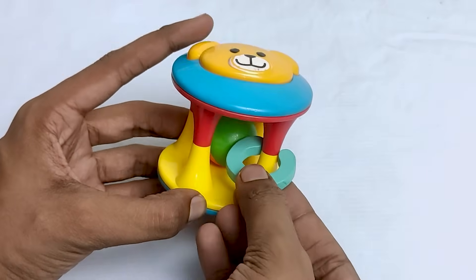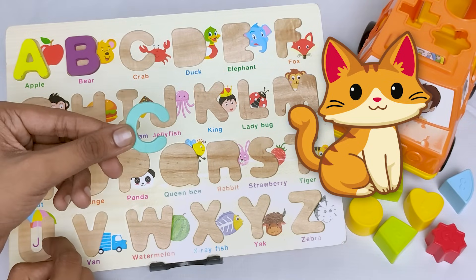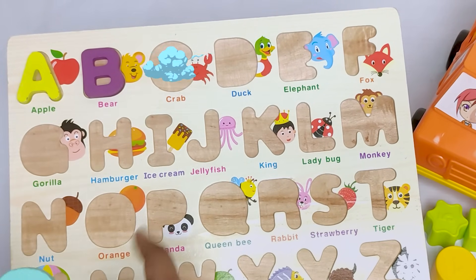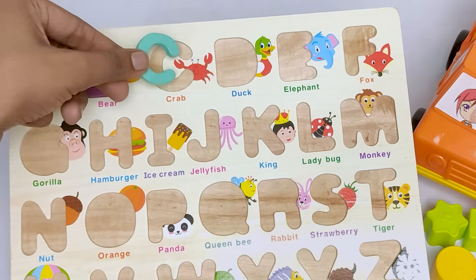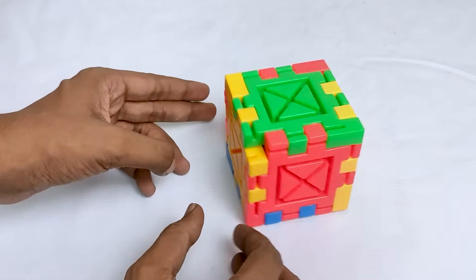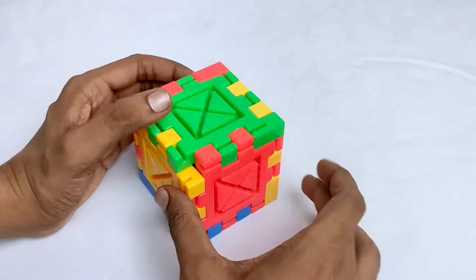Here is also letter C. C for cat. Can you say cat? In this wig, where should I put it? Do you see? Oh, it's here. Wow! It's a colorful magic box.